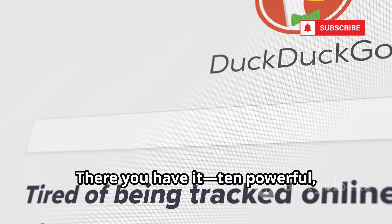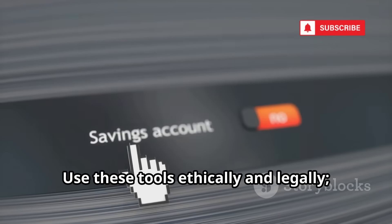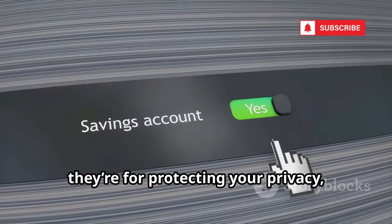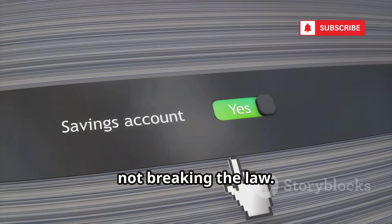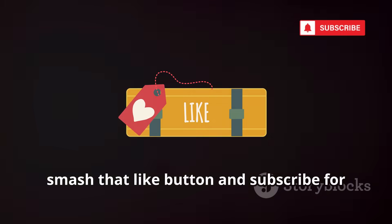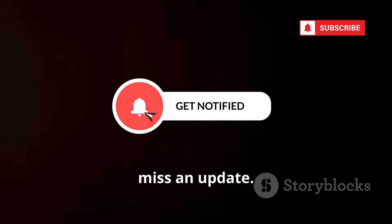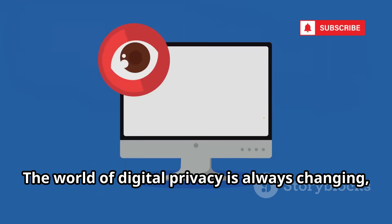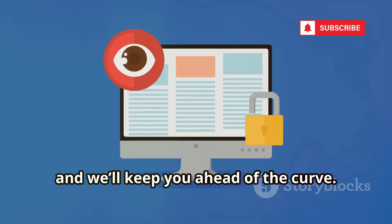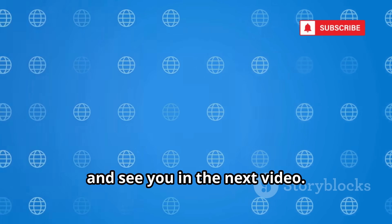There you have it — 10 powerful free browsers to make you a ghost online. Use these tools ethically and legally; they're for protecting your privacy, not breaking the law. If you found this valuable, smash that like button and subscribe for more privacy tips. Hit the notification bell so you never miss an update. The world of digital privacy is always changing, and we'll keep you ahead of the curve. Stay safe, stay private, and see you in the next video.